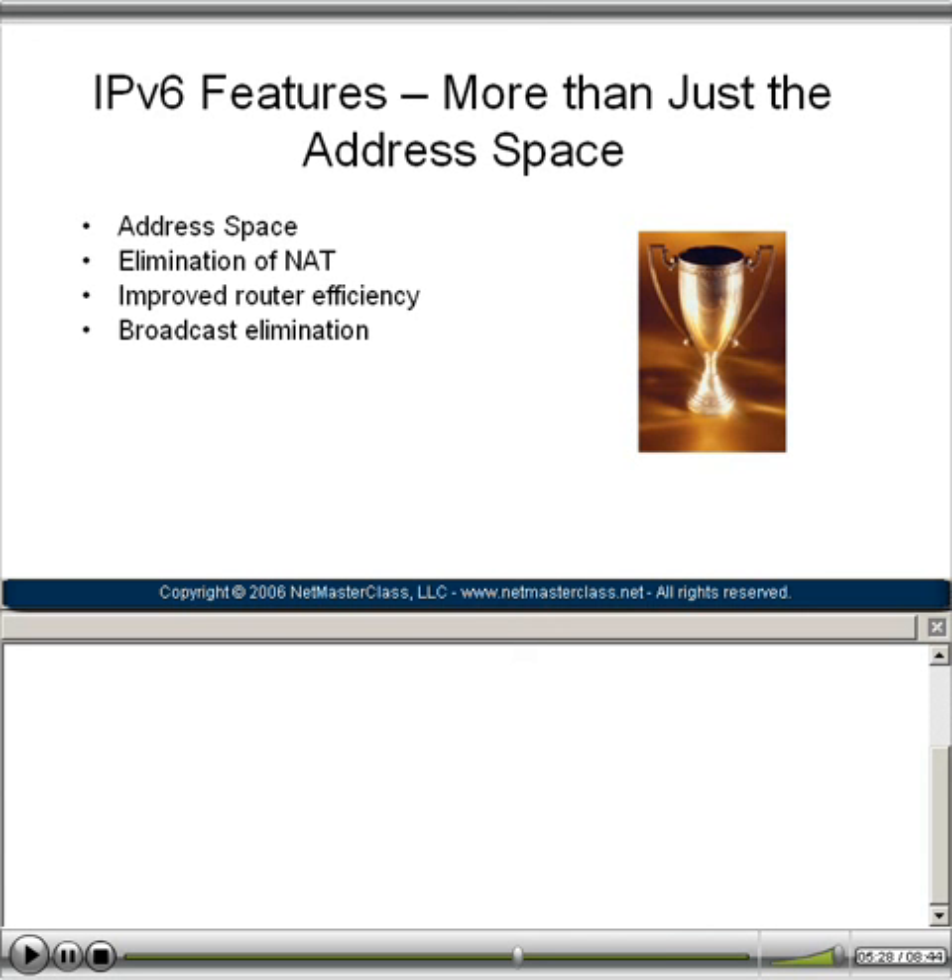IPv6 is not going to rely on broadcasts. In IPv6, broadcasts are eliminated and instead we have unicast, multicast, and anycast type technologies — no more need for a broadcast. One of the great things about IPv6 is the transition-rich features built in so that we can smoothly and seamlessly transition from IPv4 environments. Mobile IP support, which was an add-on to IPv4, is built right into IPv6.